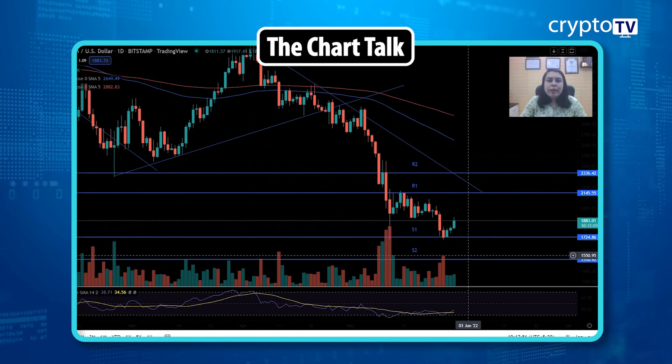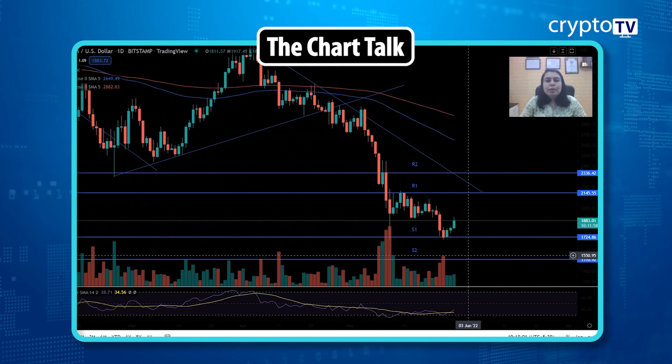We just need some confirmation, and if that confirmation comes we might get clarity on the trend direction. This is how we conduct analysis for these two cryptocurrencies every day. I hope you are learning something — thank you so much for watching.